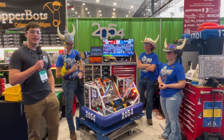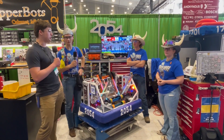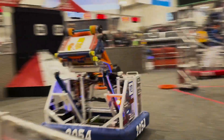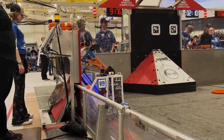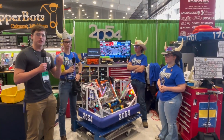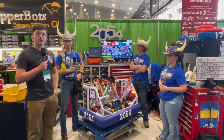Hi everyone, this is Carter with First Updates Now, checking in at the Michigan State Championship. Today I'm here with 2054, the Tech Bikes. They have an awesome robot this year — very well packaged, very wide intake, awesome trap mechanism, a shoot on the move, and so much more. Let's check it out on Behind the Bumpers.